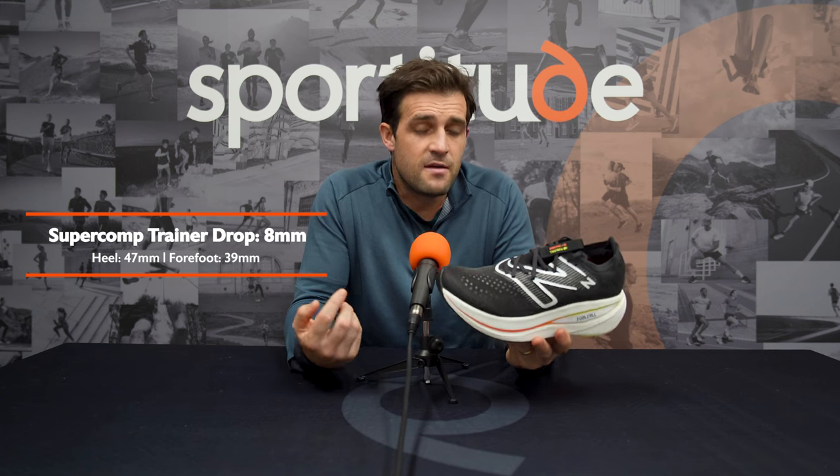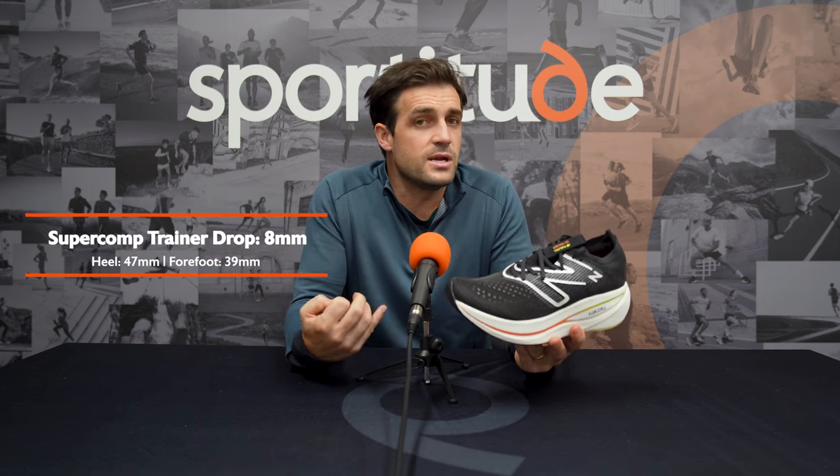The third shoe in our top five is the New Balance FuelCell SuperComp Trainer. This shoe is more cushioned than the other options we're discussing today, with an excessive amount of FuelCell foam underneath the foot. With the Energy Arc carbon plate, it provides a nice stable and smooth transition through entry to midstance, and the rollthrough the forefoot with that carbon plate makes for a nice snappy release at toe-off. Looking at the stats: 47mm in the heel and 39mm in the forefoot for an 8mm offset, with FuelCell foam — a really soft, spongy, and responsive foam.